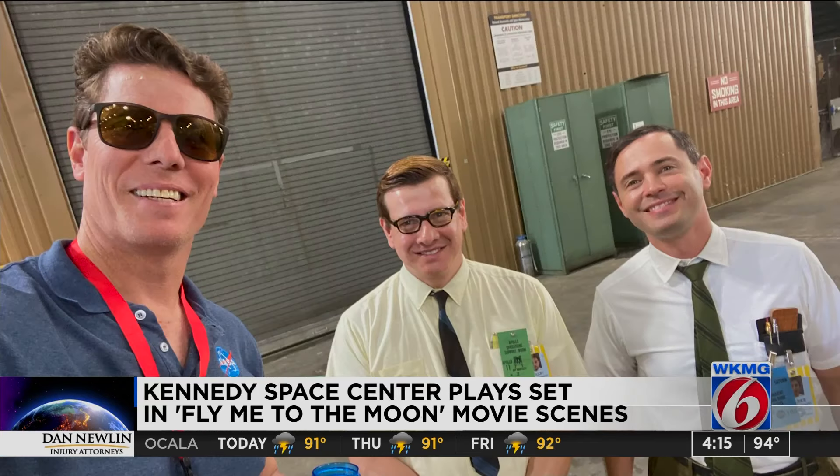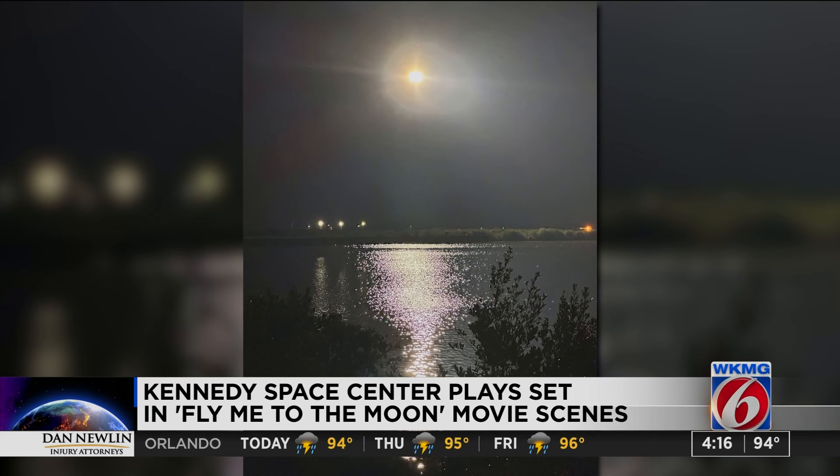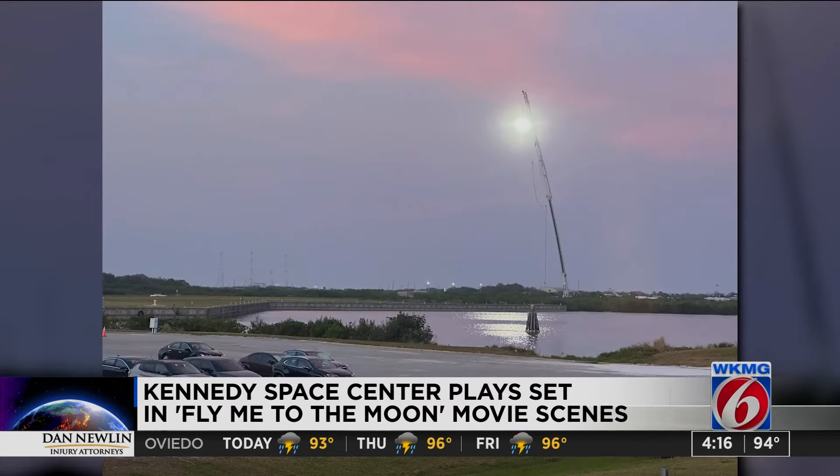Here's another snapshot from the set showing some more movie magic. They used real footage for the moon landing, but they used a fake moon for the moonlight, which was kind of hilarious. The fake moon was a gigantic LED panel suspended from a 300-foot crane. I posted more photos from the set of Fly Me to the Moon in the article on clickorlando.com slash insider.